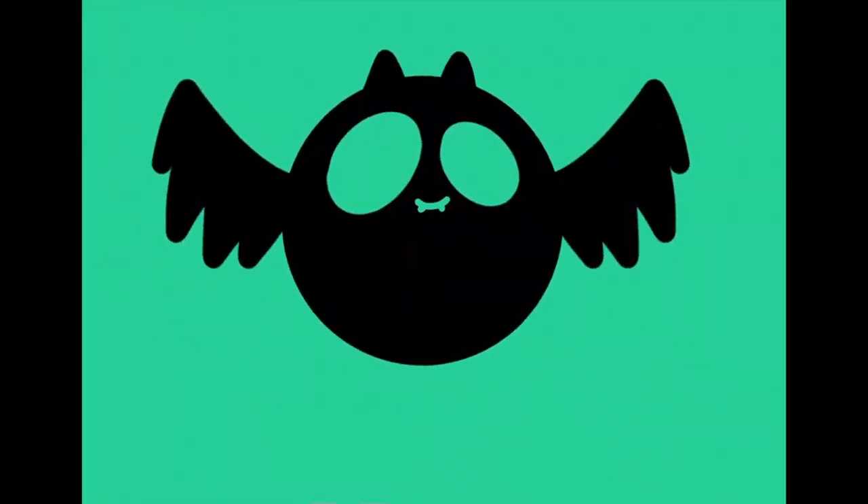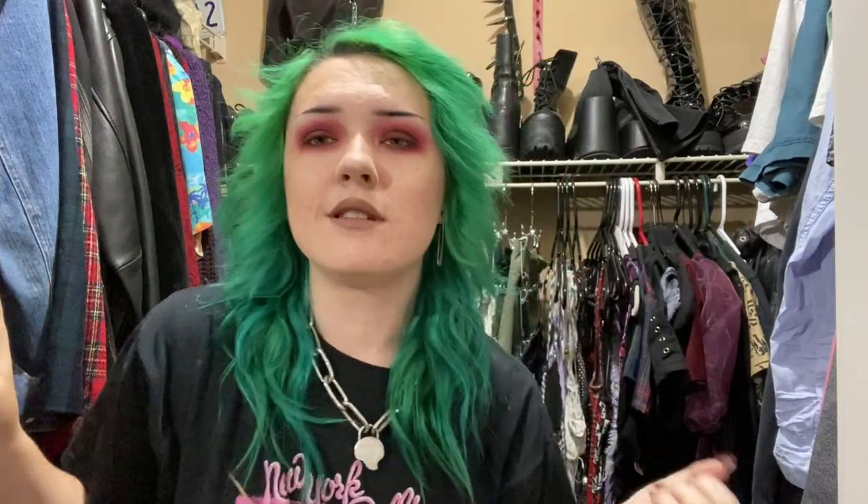Hello fellow emos, it's Rain. Welcome to another video. Today we are obviously in my closet because you guys voted and you said you wanted a closet tour. So here we go.